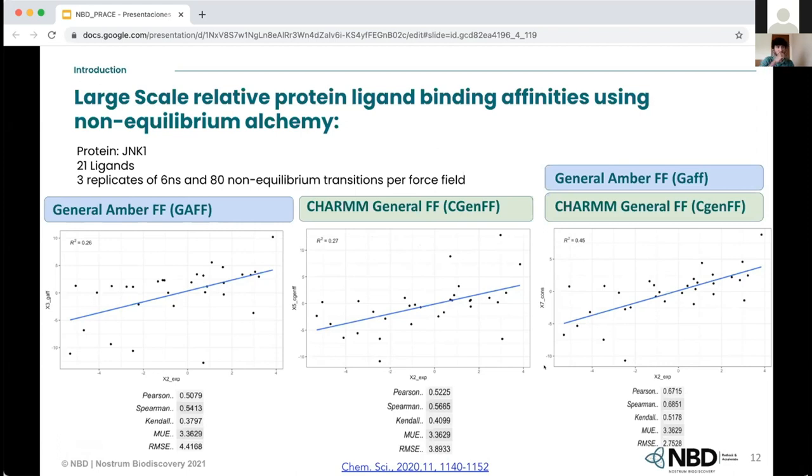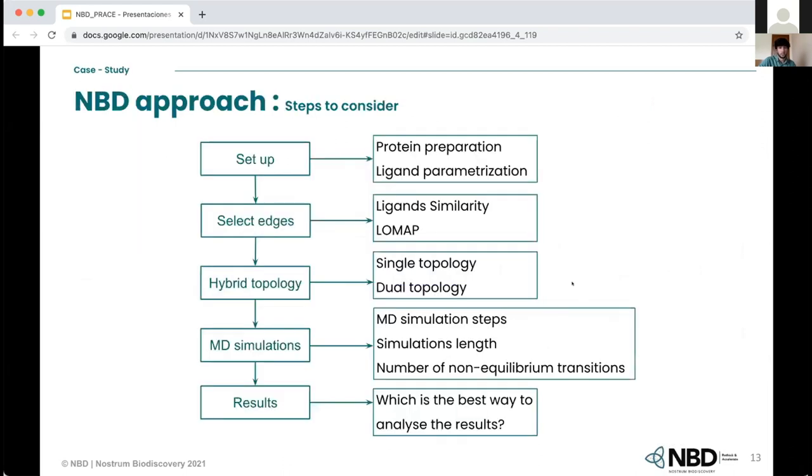Our next step was trying to replicate these results but with a faster workflow. Looking at the workflow, we have different stages and in each stage there are different things we can modify to optimize the workflow and calculate binding free energy faster. I will now follow this workflow and show some of the results we obtained by changing these parameters.